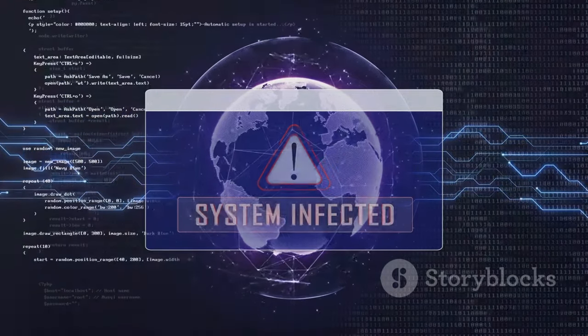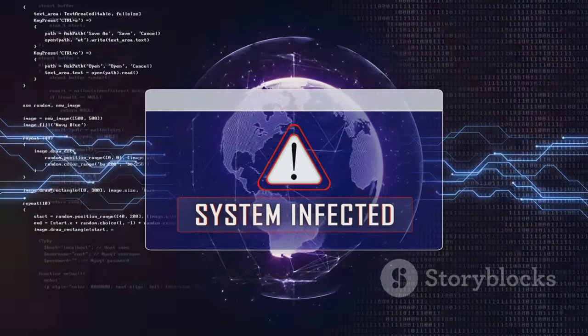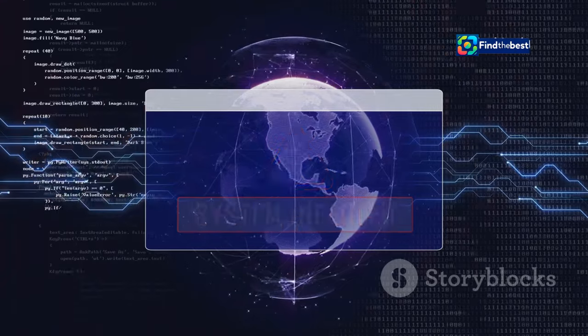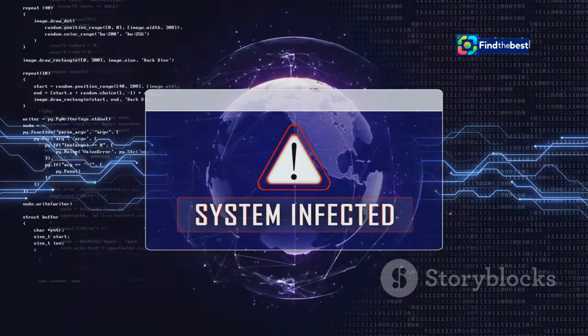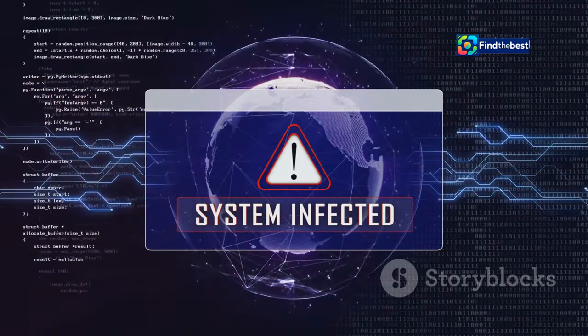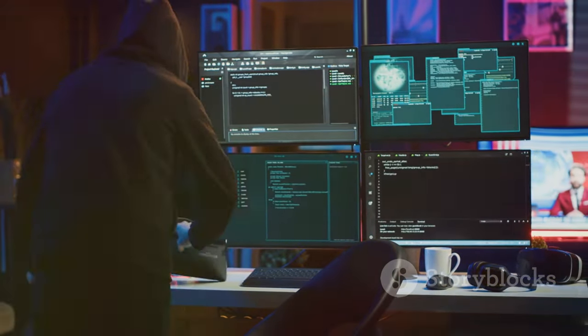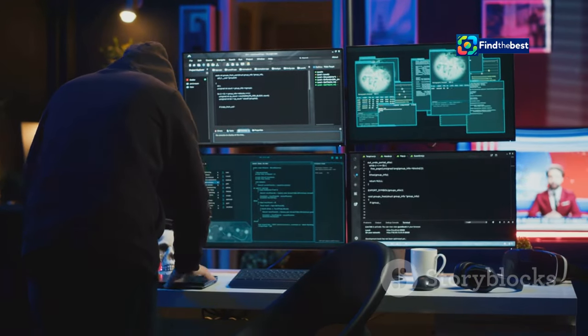Cyber threats: viruses, malware, and hackers can delete, corrupt, or hold your files hostage. Cyber security is more important than ever, and these threats can strike when we least expect it. Hackers might encrypt your files and demand a ransom, or malware might corrupt your data beyond repair — a digital nightmare with serious consequences. Understanding the causes is the first step to finding solutions.